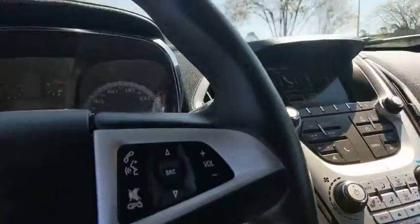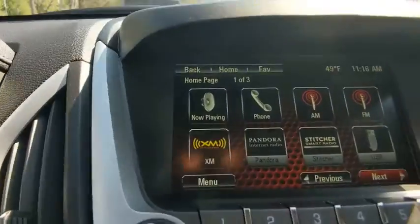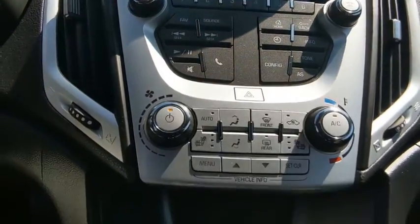Electronic stability control, trip computer, heated front driver and passenger seat, power windows, remote keyless entry, brake assist, cargo organizer, Sirius satellite radio, tachometer.